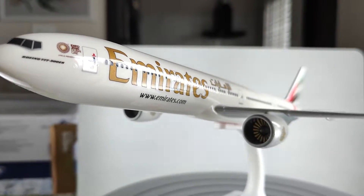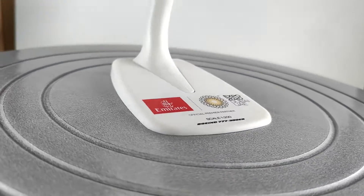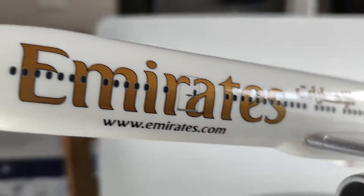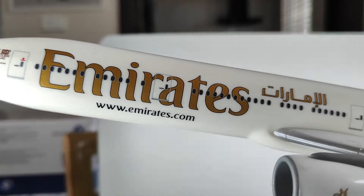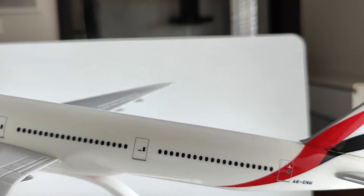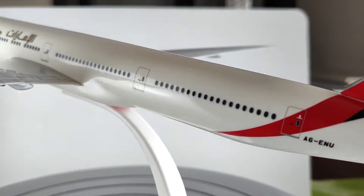Hi guys, welcome to Game Diecast. Today I'm here with another cool diecast plane — this time the Emirates. This is the scale 1 to 200 Boeing 777-300ER, which has this beautiful, very well detailed plane.